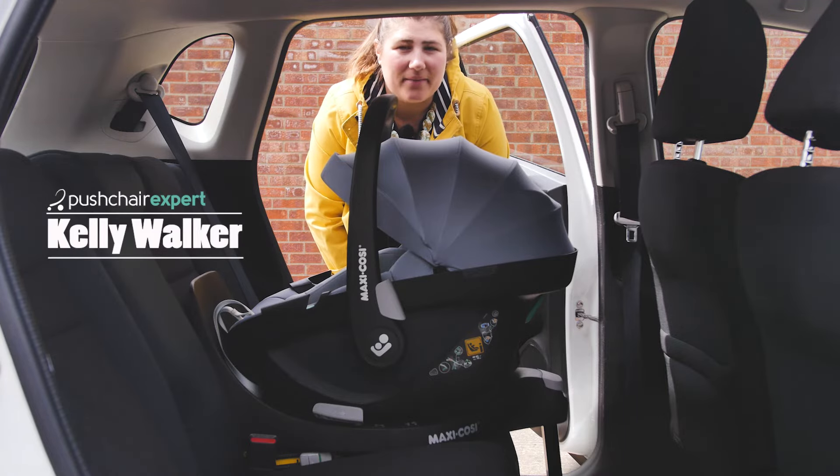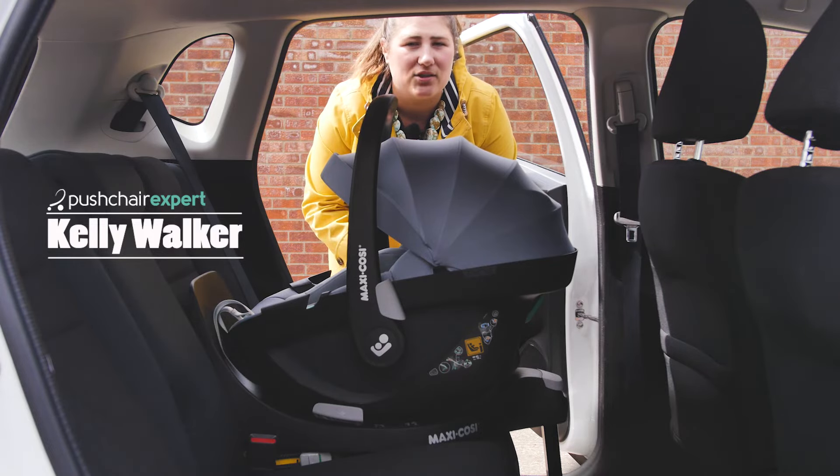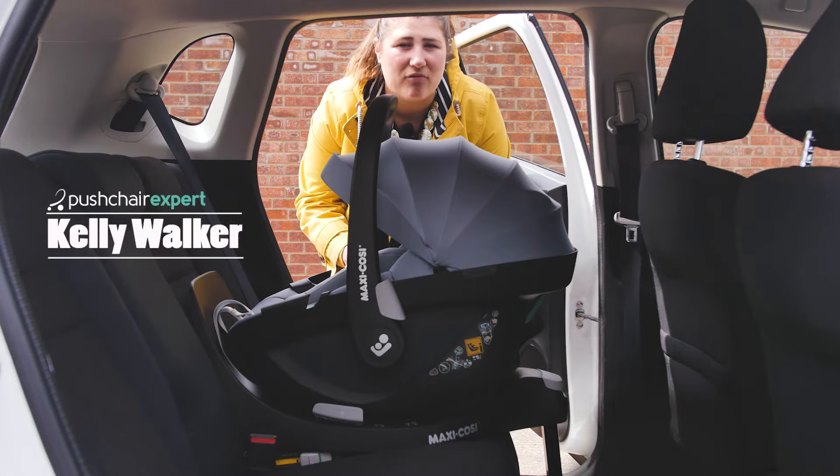Hello, I'm Kelly from Pushchair Expert. Founded in the Netherlands in 1984, Maxi-Cosi created the first infant car seat with comprehensive safety features on the European market. Today, their car seats are recognisable to most parents and are known for their rigorous testing and great safety ratings.